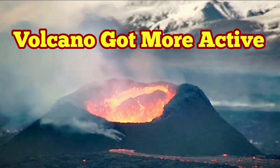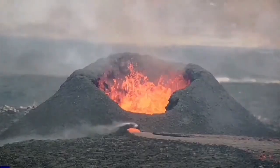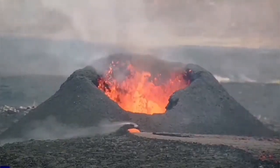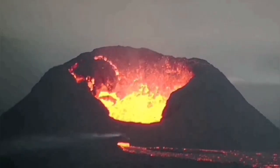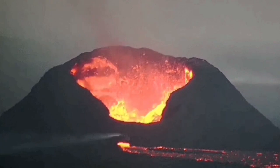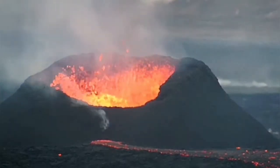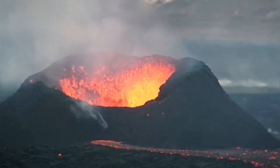Just over the past 24 hours the volcano has got more active. It started from this yesterday, and this is what you saw, and changed to this. Huge wall collapses, by the way, and then today we have the rim on this side building up and we have a cauldron practically.